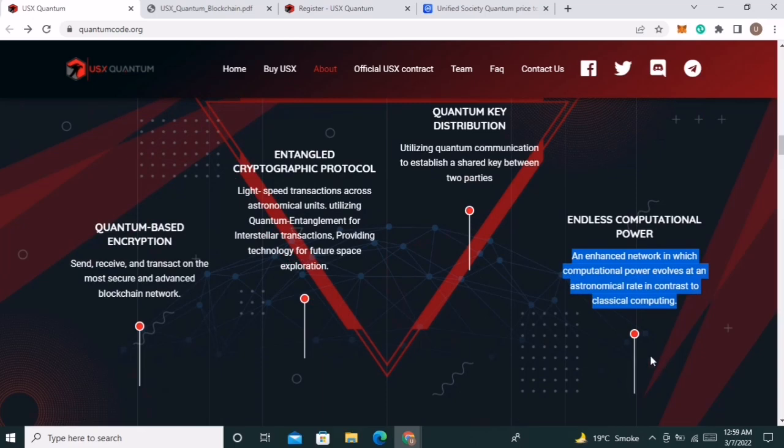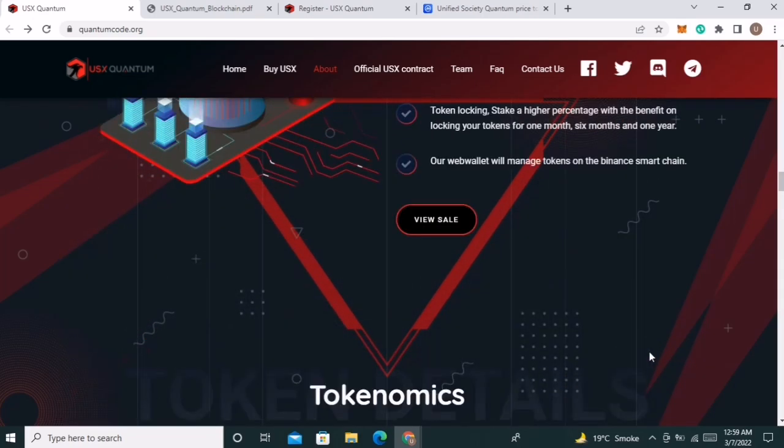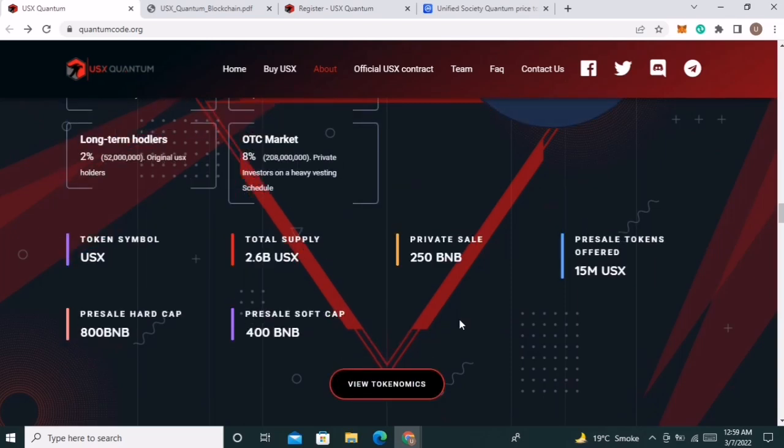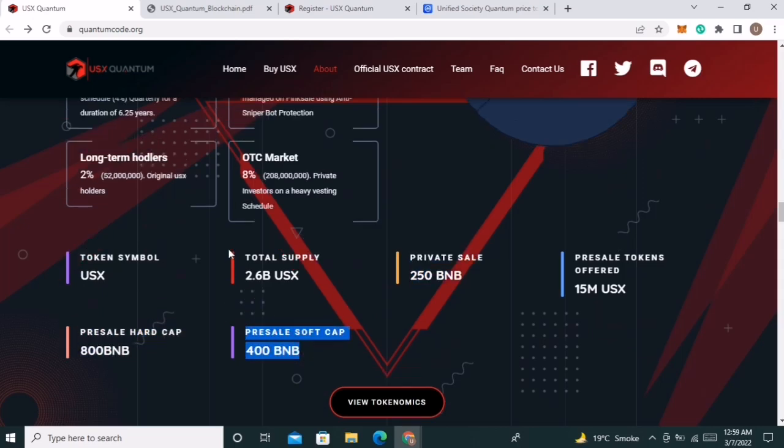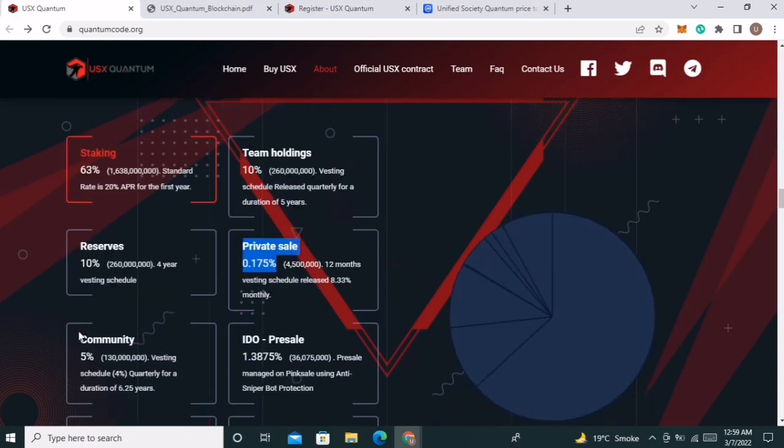Currently they have launched their token on Binance Smart Chain. The total supply of the token is 2.6 billion; private sale is 250 BNB, total hard cap is 800 BNB, and soft cap is 400 BNB. For the coin distribution: 63% for staking, 10% for team holdings, 10% reserves.